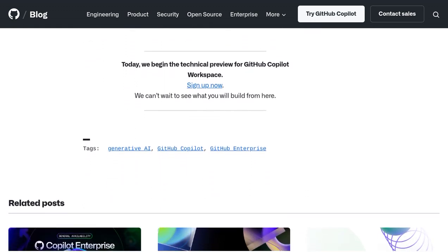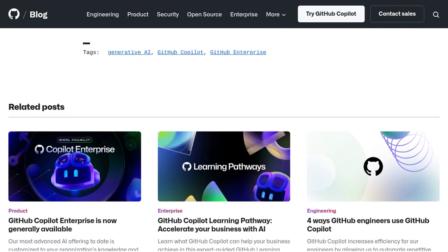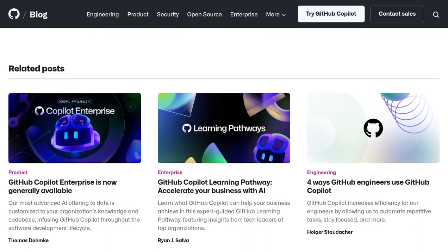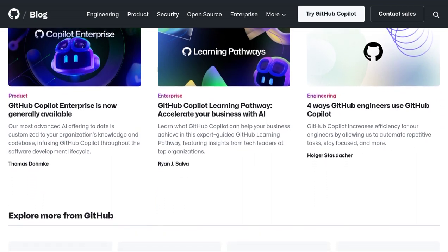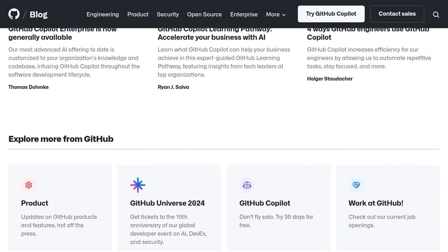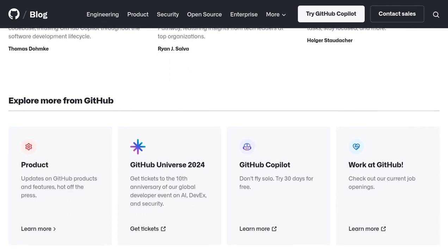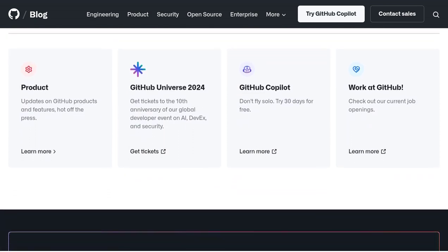In conclusion, opinions may vary when it comes to the effectiveness and usefulness of AI tools in the development process. However, with GitHub Copilot Workspace, you have the opportunity to boost your productivity and enhance your coding experience. So why not give it a try and see how AI can take your coding skills to new heights? Thanks for tuning in, and happy coding!